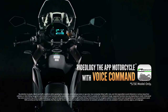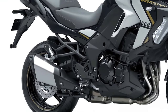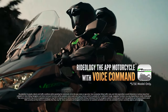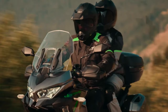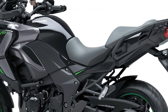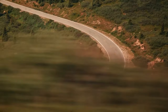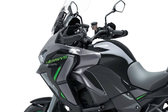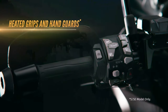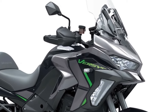One of the standout features of the Versys 1100 SE is its impressive fuel efficiency — the engine's design ensures riders can cover more distance between fill-ups, making it a practical choice for long-distance touring. The 2025 model is available in a variety of striking colors, allowing riders to express their style, with Kawasaki also offering customization options for added personalization.